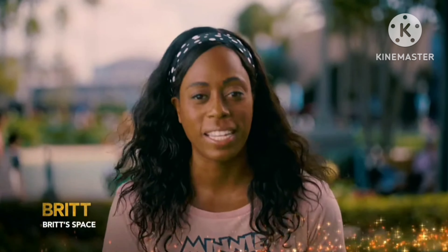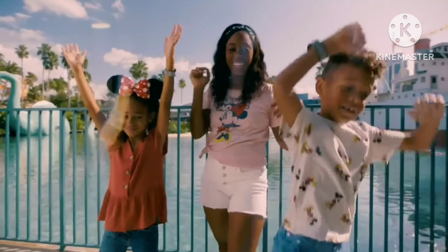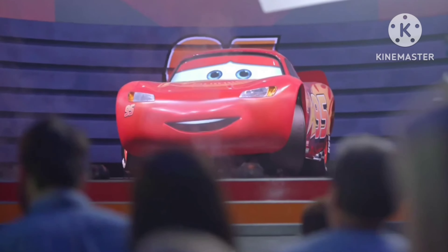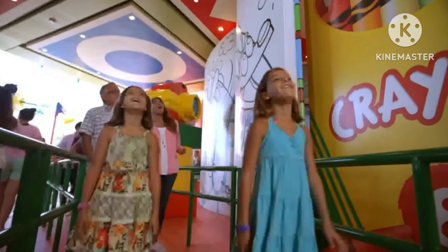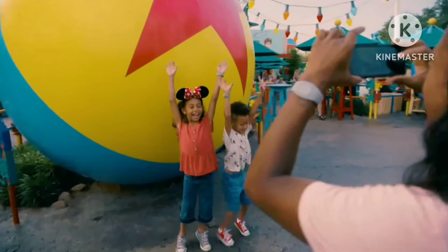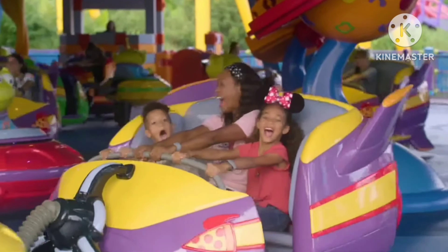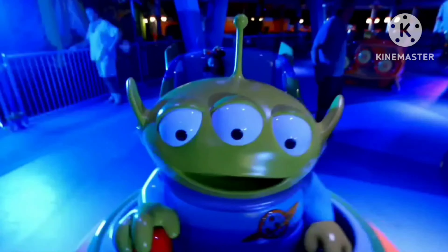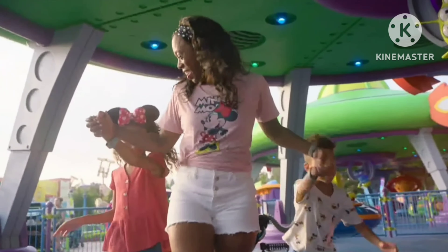Hey everyone, Britt here from Britt Space. We keep coming back to Disney's Hollywood Studios because my kids absolutely love it — and your kids will too. Toy Story Land is great because it makes them feel like they're living in a world just like what they see in the movies. Little kids get a huge kick out of riding Alien Swirling Saucers. The little green guys take you on a spin through space, and it's a must-do for anyone, especially if you've got smaller kids.